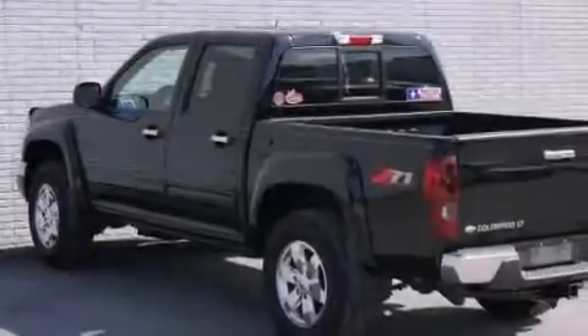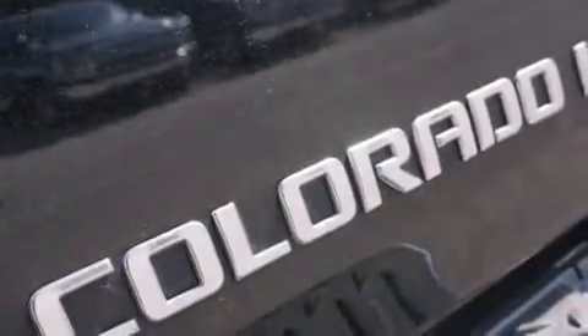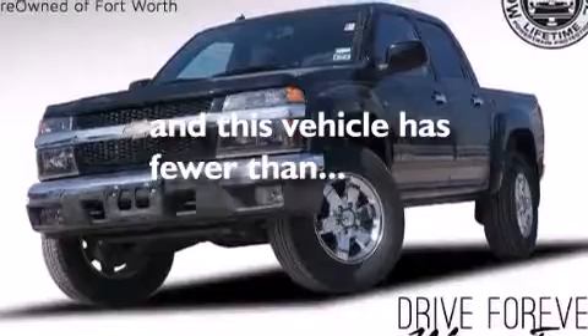Also included are latch-ready child seat anchors, rear seat childproof door locks, an unattended headlight warning chime, a pass-through rear seat, and this vehicle has fewer than 62,000 miles on the odometer.